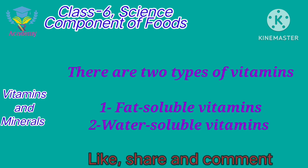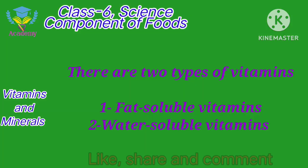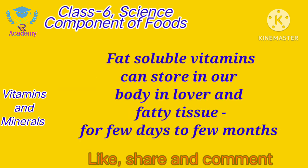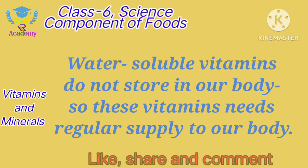The 13 vitamins are divided into two types. One is Fat Soluble Vitamins and the other is Water Soluble Vitamins. The Fat Soluble Vitamins are A, D, E, K, which are stored in our body for a few days or a few months. Whereas the Water Soluble Vitamins cannot be stored in our body for a long time, so a regular supply of these vitamins is needed.